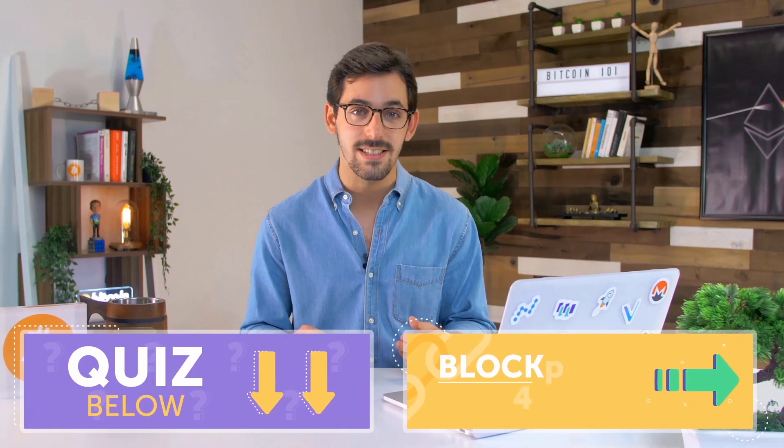Before moving on, take the quiz below to test out your Bitcoin knowledge. And then move on to the next lesson, blockchain 101. We'll see you there.